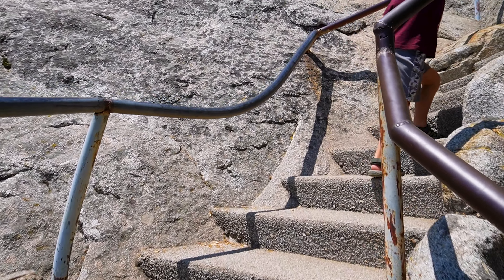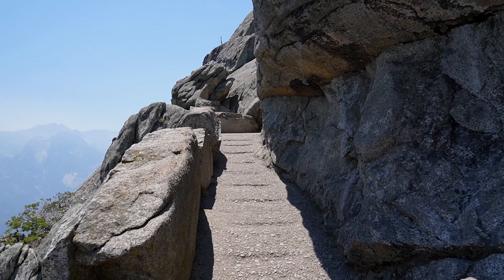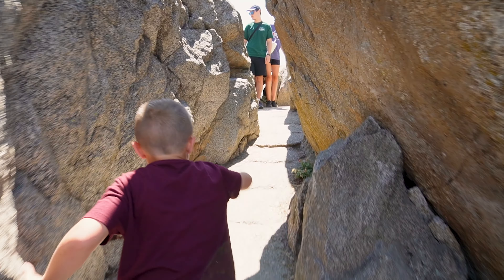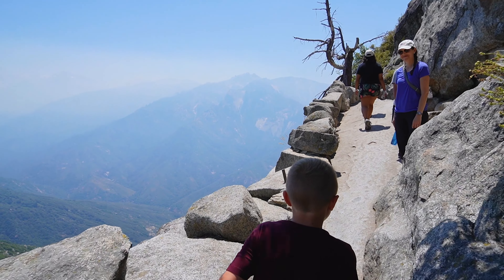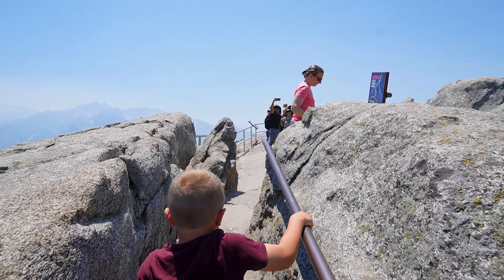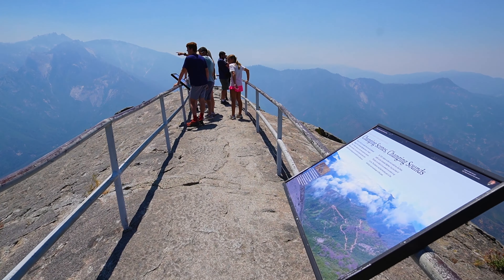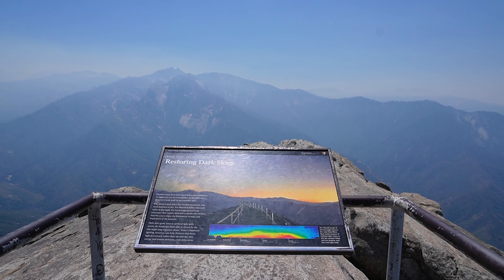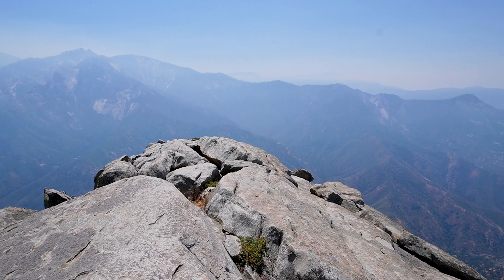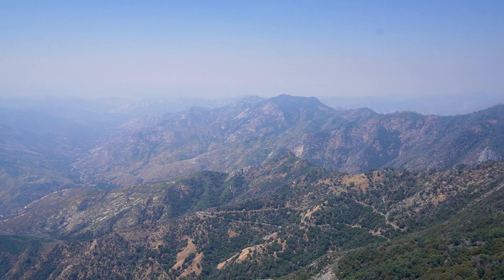The trail is well maintained but steep, so make sure you're wearing sturdy shoes. Hiking the Moro Rock Trail is not just a physical journey — it's a captivating exploration of nature's resilience and beauty, leaving indelible memories of one of America's most cherished national parks. Reaching the summit of Moro Rock is the ultimate reward. At an elevation of 6,725 feet, or 2,050 meters, the panoramic views are simply awe-inspiring. Moro Rock is incredible — definitely recommend it if you're going to be here in Sequoia National Park. It's a steep climb, but it's so worth it.